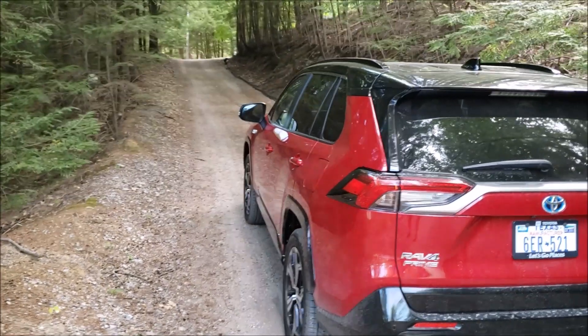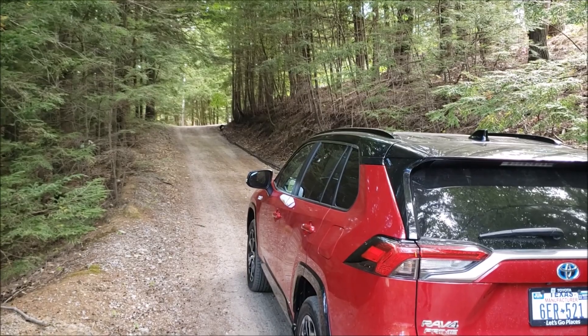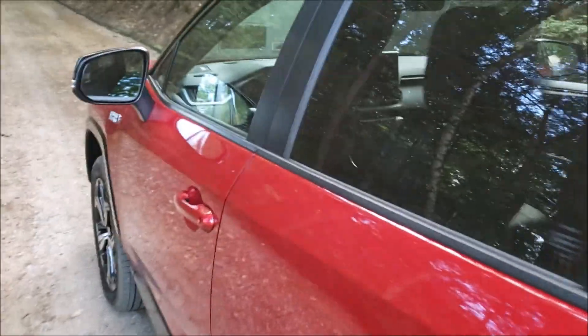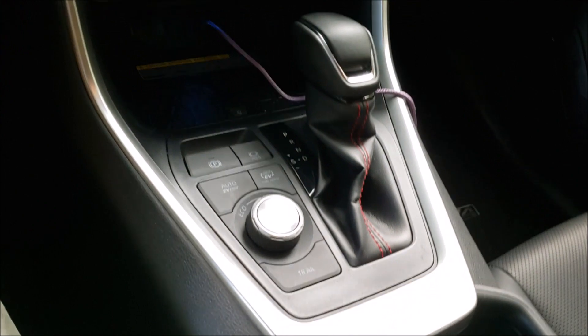I'll see you next time. This is Armin Harayan from TorqueNews.com. Look for John's story in the description — coming soon, a total review of the 2021 RAV4 plug-in hybrid EV. Have a wonderful rest of the day, and look for my next report coming from Tesla Giga Berlin, where they're putting the second roof on and some very interesting things are happening.